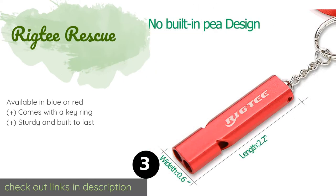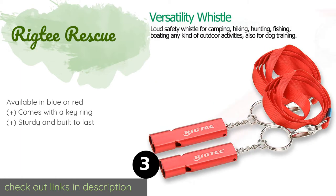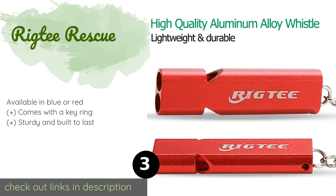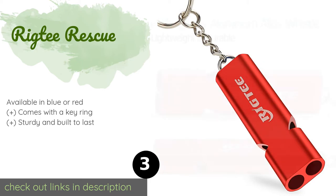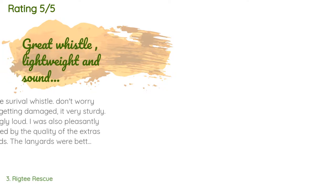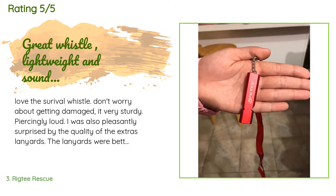The next product is the Rig T Rescue. The Rig T Rescue is crafted from durable aluminum alloy and features a double tube design for a noise that will carry far and wide, so it's sure to attract attention or scare away intruders. Thanks to its waterproof construction, it's ideal for camping, fishing, and more. The price is approximately $7. The average rating of this product is 4.6 stars with more than 33 customer reviews.